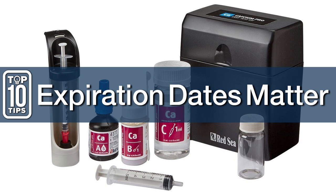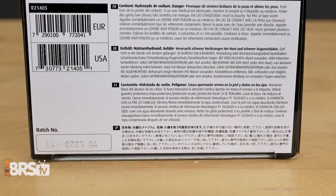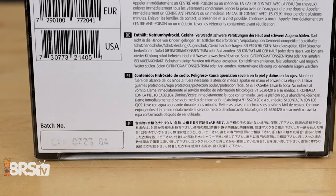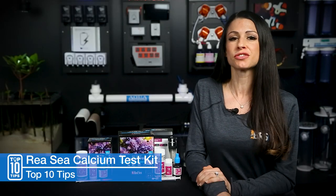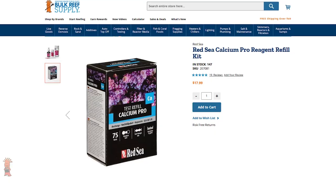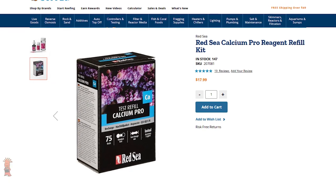Number nine: expiration dates matter. This isn't a suggestion, and that's why they put the date on the box. You have plenty of time to use your test kits — with 75 tests, you have about a year's worth. But when in doubt, the refill is so cheap — under $20 — just throw it out.